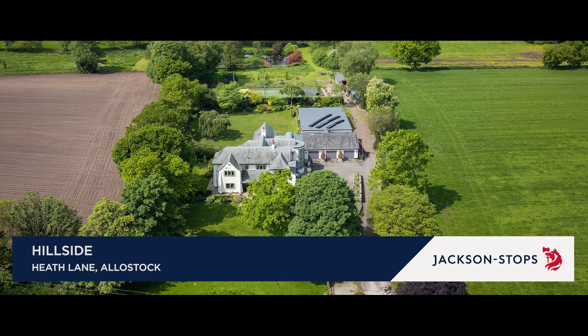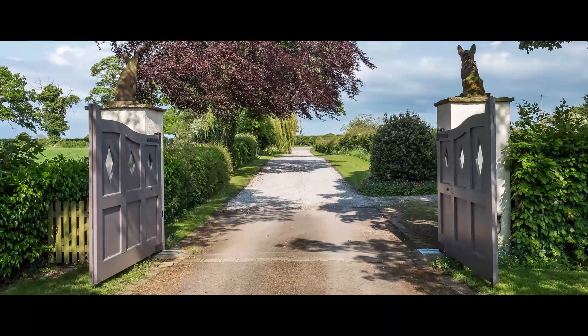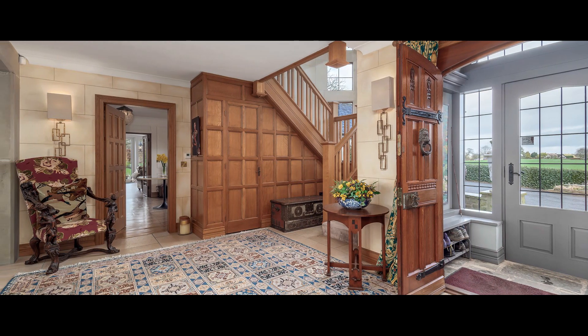Set in over five and three-quarter acres of gardens and paddock land, Hillside is a magnificent arts and crafts style country house with outstanding leisure suite, staff annexes, and tennis court. To the right of the entrance hall with WC and cloaks cupboard is the triple aspect drawing room.